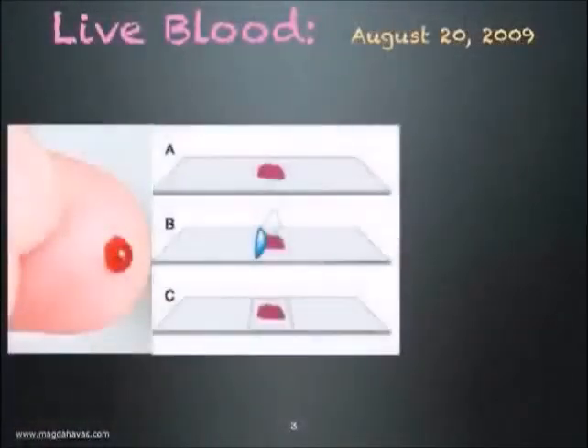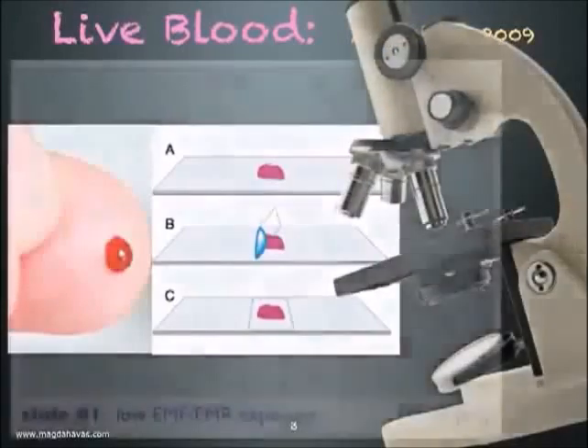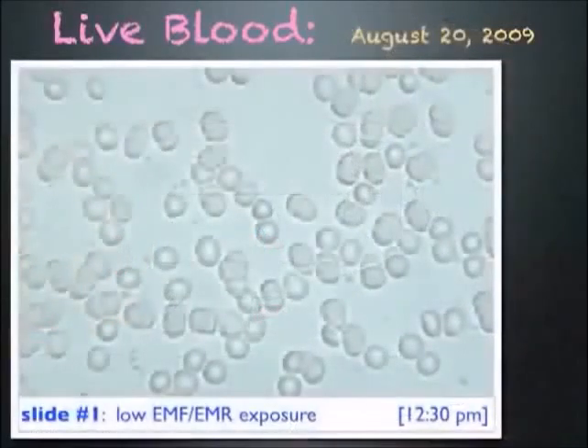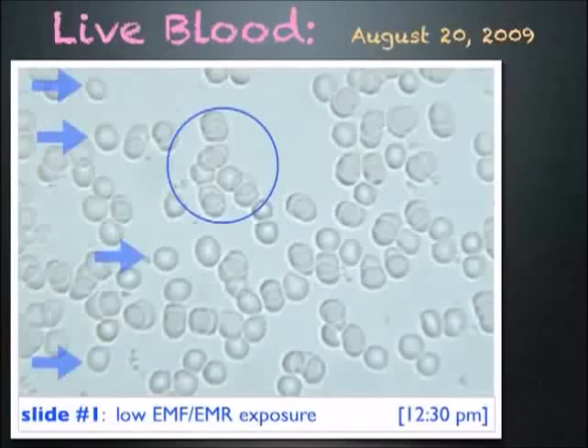I pricked my finger, placed a drop of blood on a slide and looked at it under the microscope. This is what I saw: the cells are round, some are separate and a few are sticking together — overall fairly healthy looking blood. This testing was done in a clean electromagnetic environment and I did not eat or drink before or during testing.